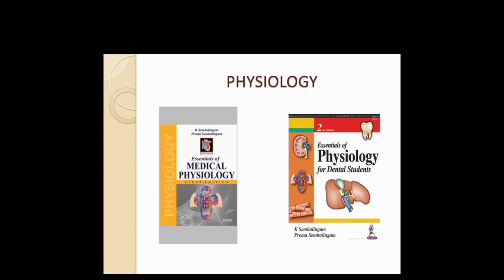For Physiology there are many books, but I suggest you go with Sambulingam. Sambulingam comes in both a medical edition and a dental edition. In the dental edition, they give the same knowledge and concepts as the medical edition but with more focus on dental topics. Please go with the Sambulingam dental edition because medical physiology is not as important as dental physiology.